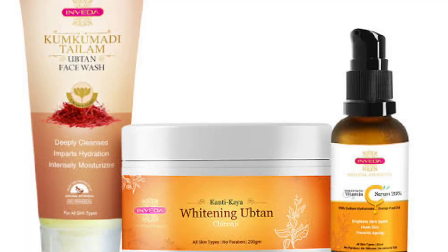So guys, this is all about Inveda's Glowing Kit. I hope this video has been good and useful. Please hit the like button and don't forget to subscribe to my channel. I'll come up with a new video very soon. Till then, take care — bye bye, love you all!